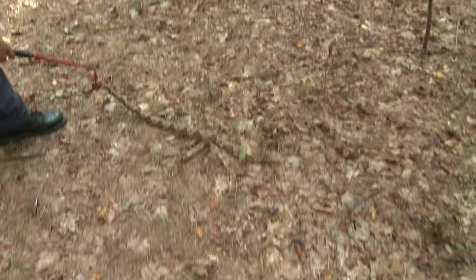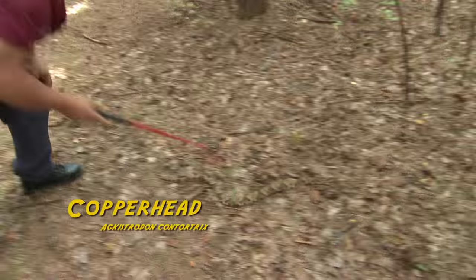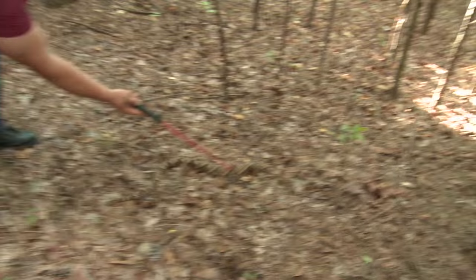Now this right here is a copperhead. Look at how beautifully marked this thing is. Even moving, look how well he blends in.